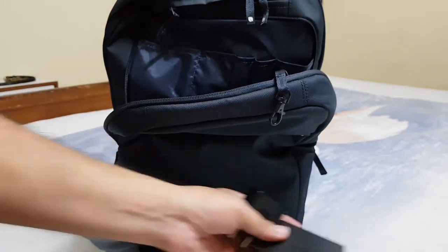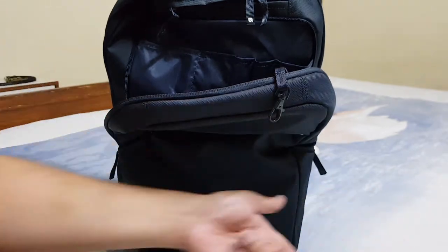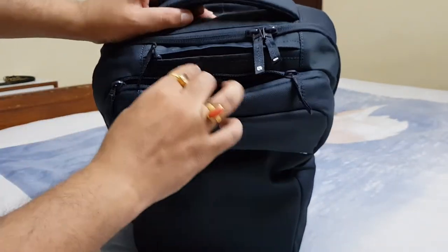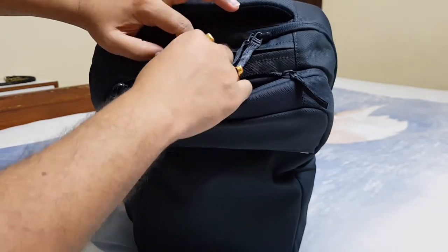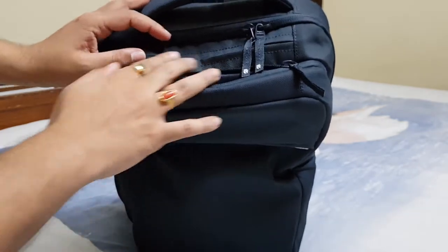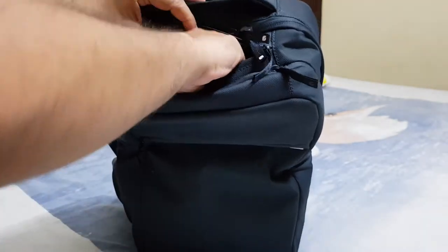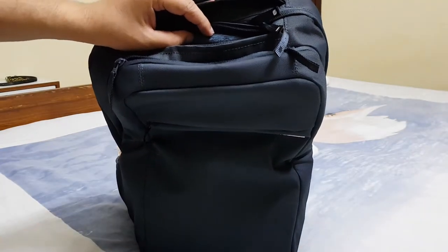Down here we have two more chargers: the Anker 3-port charger with Quick Charge 2.0 and my usual large charger for my hotspot devices. There is also a small hidden compartment here — if you want to conceal it, you can just push the zipper pull inside and it nests totally inside.